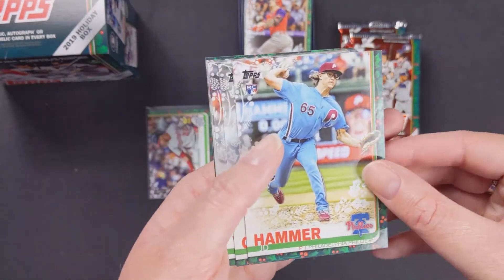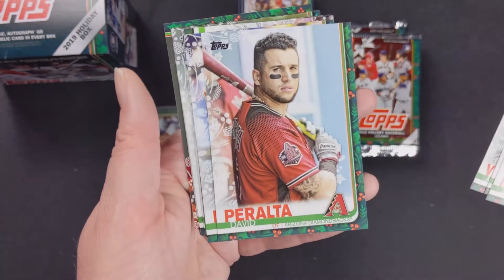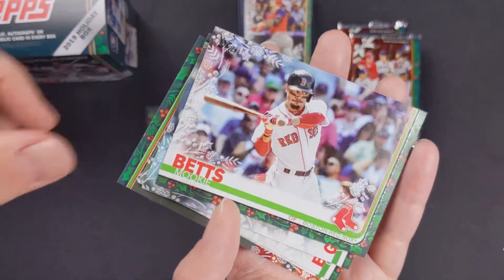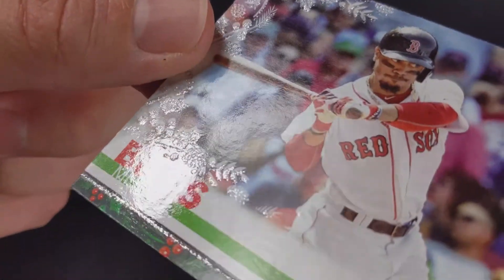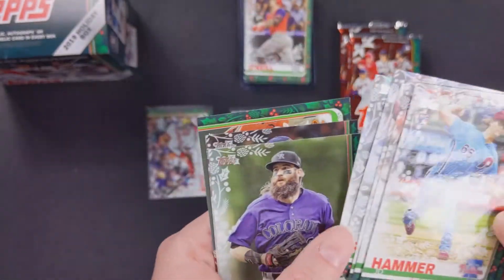J.D. Hammer — I'm not familiar with him. Patrick Corbin, Alex Verdugo, David Peralta, J.T. Realmuto. Another glittery one — Mookie Betts, and it's all foily. Glittery is the way to say it, I guess. Vlad Jr. rookie card — I'll take that to the side.